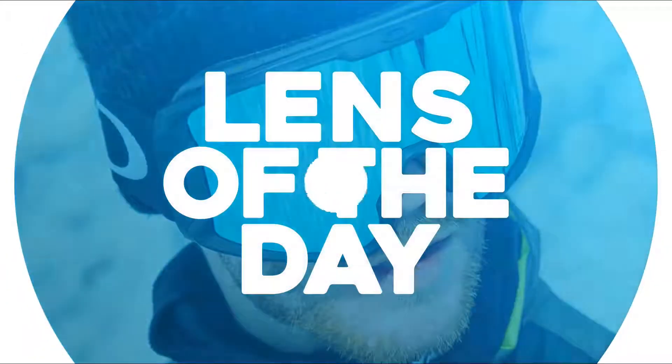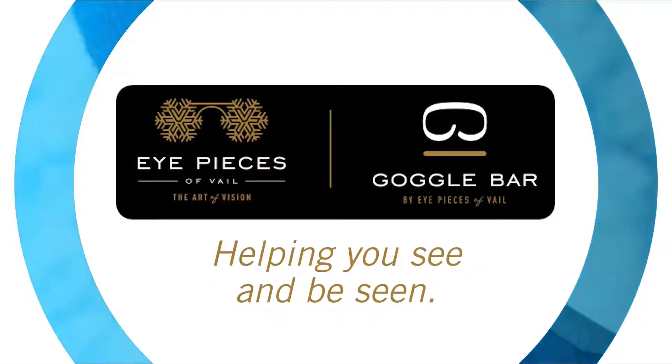Lens of the Day is brought to you by Eyepieces and the Goggle Bar, serving the Veil Valley for over 30 years. This segment allows us to educate our viewers on great goggles to use on certain days, depending upon the weather and the moisture.